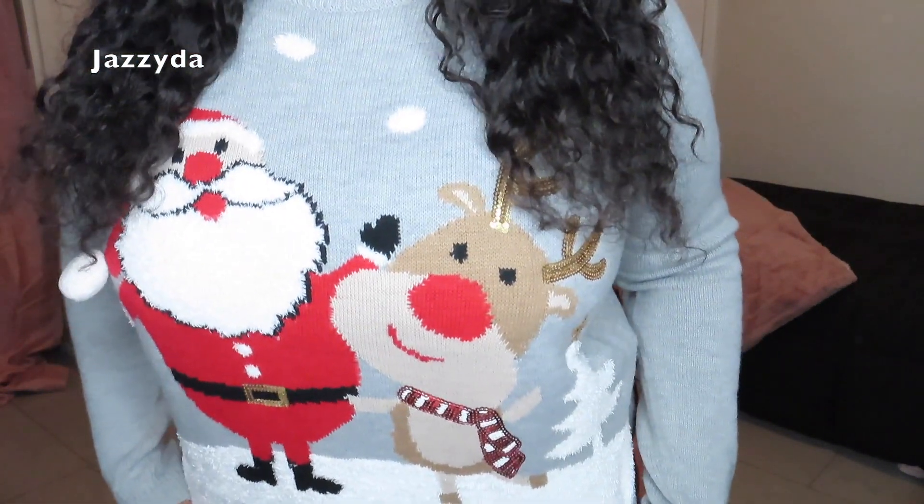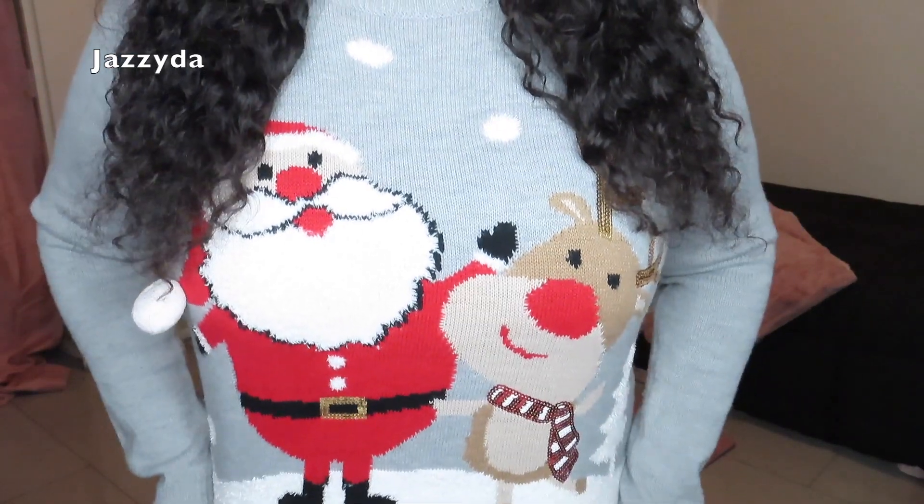First things first, you could always wear an ugly Christmas sweater if it's an ugly Christmas sweater party — it's always the easiest option, and I feel like ugly Christmas sweaters are now cute and not actually ugly. I just have this little santa and reindeer design, and the hat literally has like a cotton ball, so it is super cute. You can find funky sweaters from places like Target; I got this one from Forever 21 years ago.